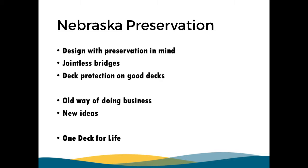I relate it to having a house — you don't wait for your siding to fall off before you think about painting. In Nebraska, we feel like we're starting to paint our house more often now. We're doing things to seal and keep chlorides out of our bridge decks. We strive to have one deck for the life of the bridge. If our decks live longer, the whole bridge is going to live longer.